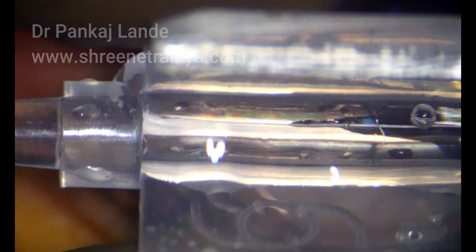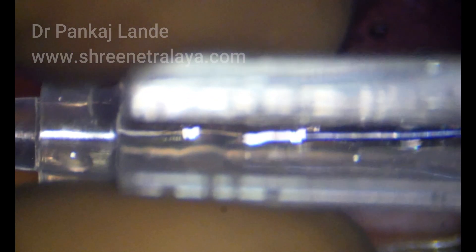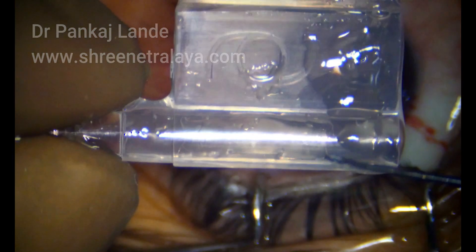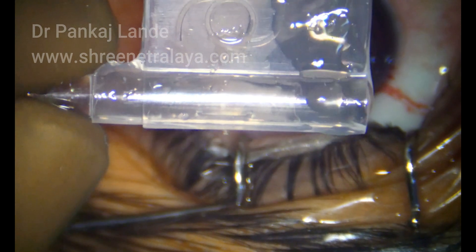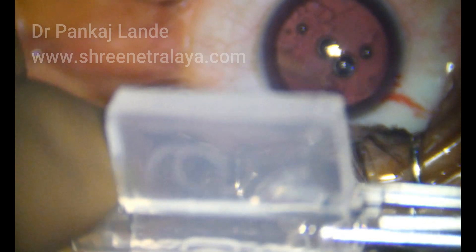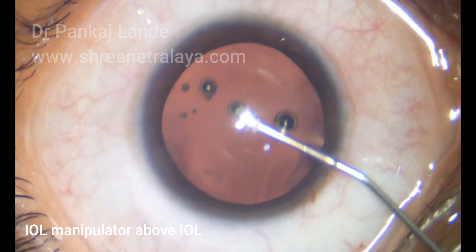The IOL is placed and folded in the lumen of a cartridge without capturing the IOL or haptics. Before implantation, make sure the orientation of the IOL is proper and take into consideration which eye you are operating and your incision locations. Keep pressing the IOL in the lumen while closing your cartridge flanges. Once the cartridge is locked, observe it under the microscope and confirm the IOL is fully in the lumen before loading the cartridge into the injector.